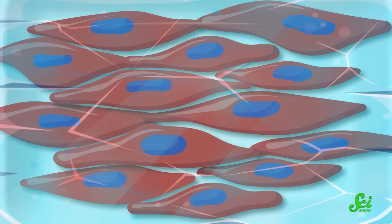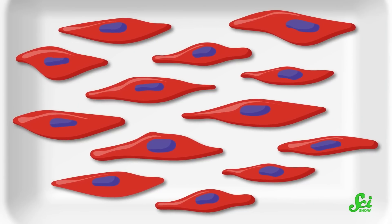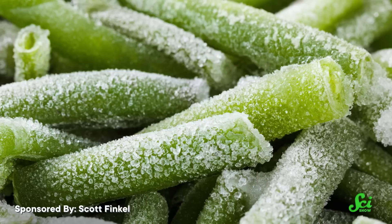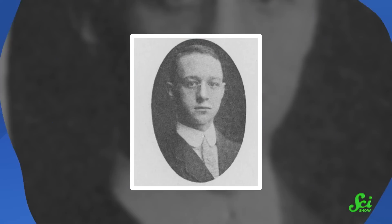When food freezes slowly, the water can form large ice crystals that puncture the cell membranes of whatever's being frozen, causing changes in texture and quality. This is especially noticeable in things like frozen produce, because the plant cell walls get broken apart by the ice crystals and they lose all their structure, leading to gross, mushy veggies. Plus, when these foods thaw, they release a lot of water and with it a lot of their flavor. So frozen food wasn't exactly appealing to most consumers, and there just wasn't demand for it.